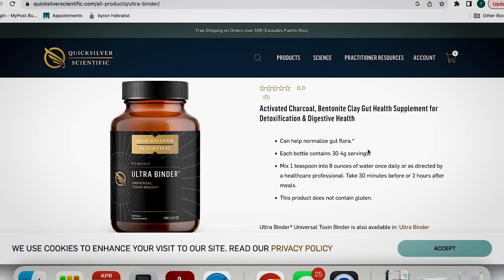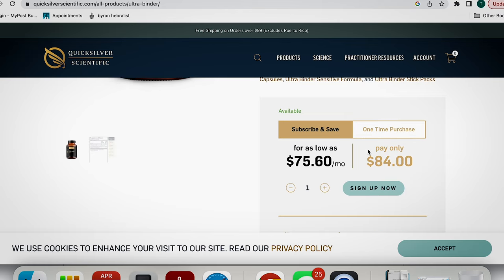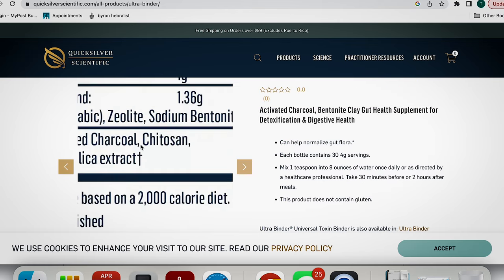Moving on to UltraBinder from Quicksilver — I love Quicksilver, I think they do good work and they're really clean, though they can be a little bit expensive. Looking at the ingredients: acacia fiber as a prebiotic fiber, zeolite, bentonite clay, activated charcoal, chitosan, aloe vera to help soften and lubricate the bowels, and a little bit of silica as well. I have seen some fantastic improvements on UltraBinder from Quicksilver. No affiliation with these products.